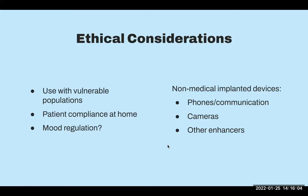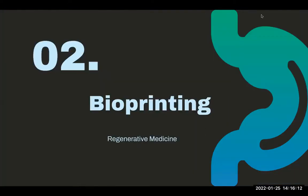My next topic is bioprinting. I'm sure Dr. Solis has talked a bit about regenerative medicine. Essentially, bioprinting utilizes 3D printing techniques to combine cells, growth factors, and biomaterials to fabricate biomedical parts. This is often done with the aim of imitating natural tissue characteristics to be used for regenerative medicine.